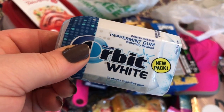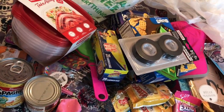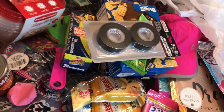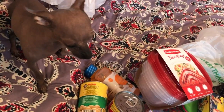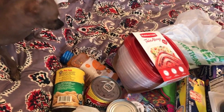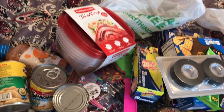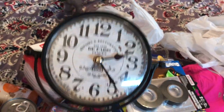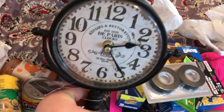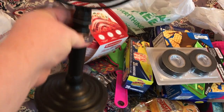And some Orbit white gum. This next thing came from Berks. This is a clock — see, it's on a stand. I'll put this on my vanity. I thought that was so pretty.